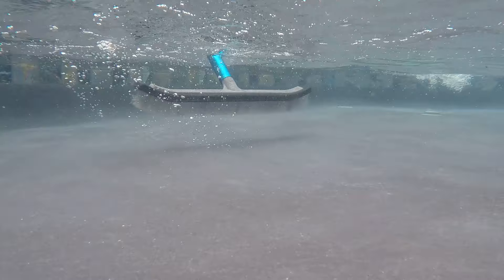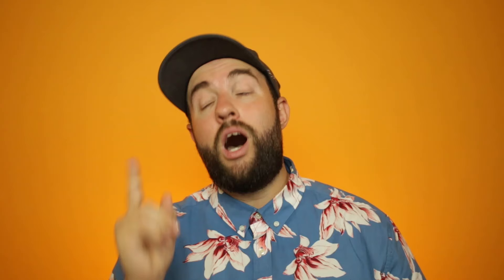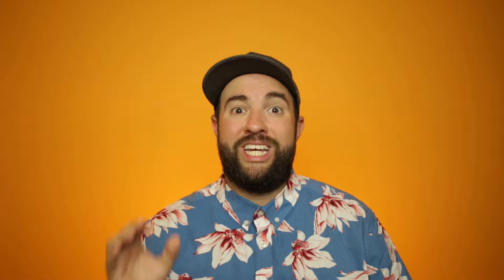Next, you need to brush the pool. I highly recommend you get a stainless steel algae brush instead of nylon bristles, unless of course you have a vinyl liner pool, in which case you'll have to use nylon bristles and some elbow grease. Before you start killing algae, you need to test the water to make sure that the pH and alkalinity levels are where they're supposed to be — between 7.4 and 7.6 for pH and 100 to 150 parts per million for alkalinity.